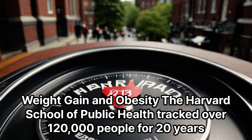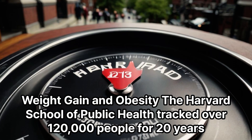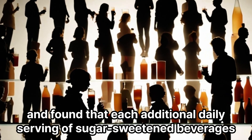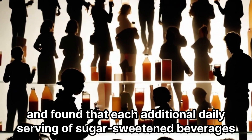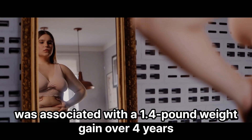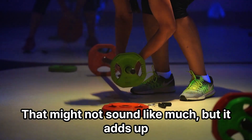Weight gain and obesity: the Harvard School of Public Health tracked over 120,000 people for 20 years and found that each additional daily serving of sugar-sweetened beverages was associated with a 1.4-pound weight gain over four years. That might not sound like much, but it adds up.